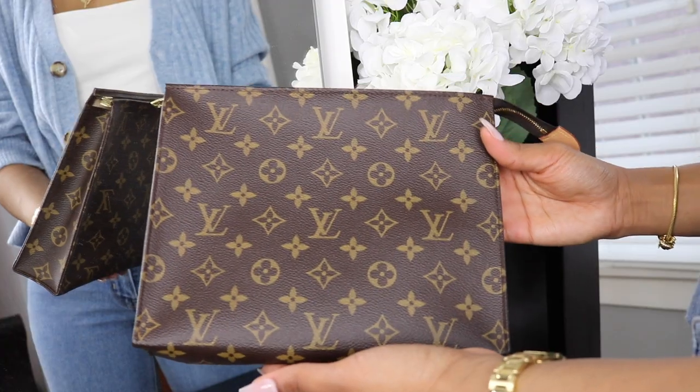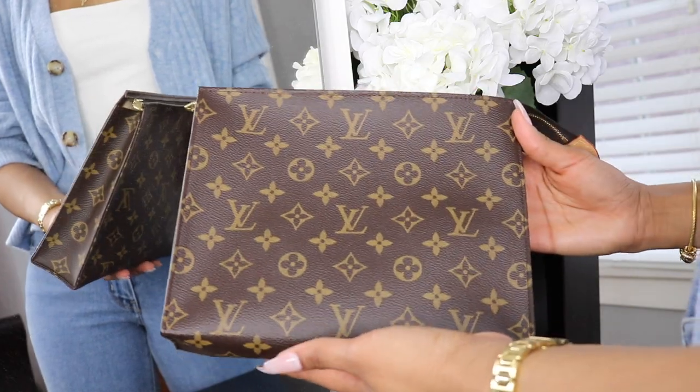What's up guys, welcome back to my channel. Today I'm going to be reviewing the Louis Vuitton toiletry pouch. I got it in size 26 — I believe it comes in 19, 21, and 26.